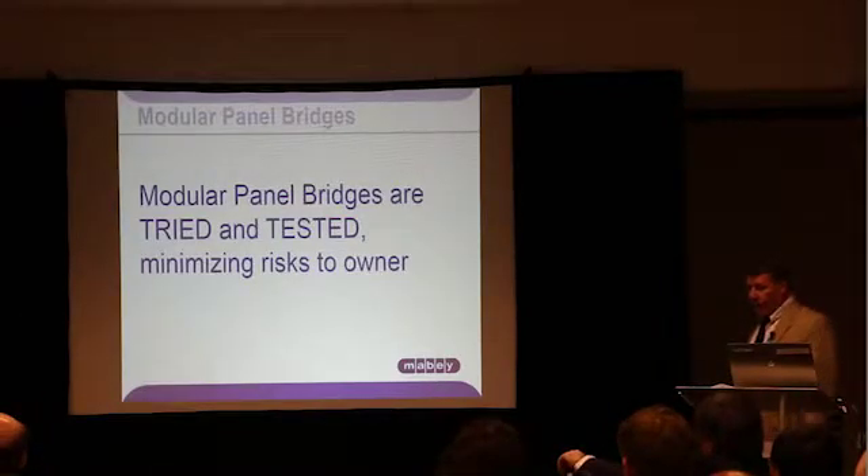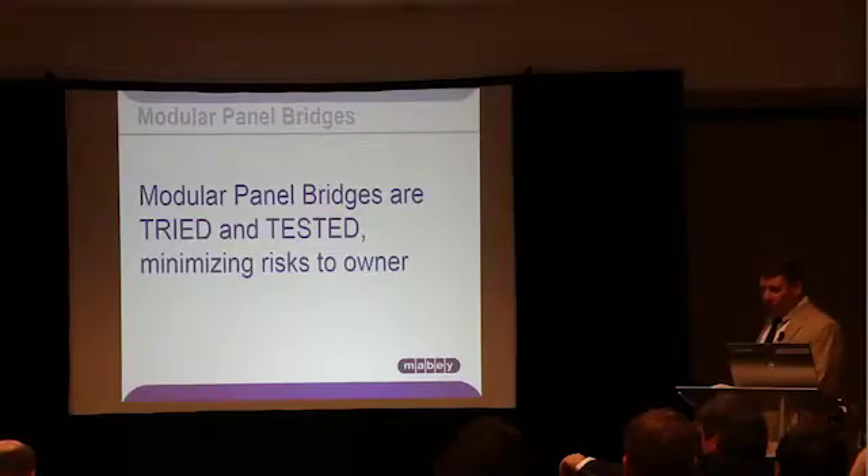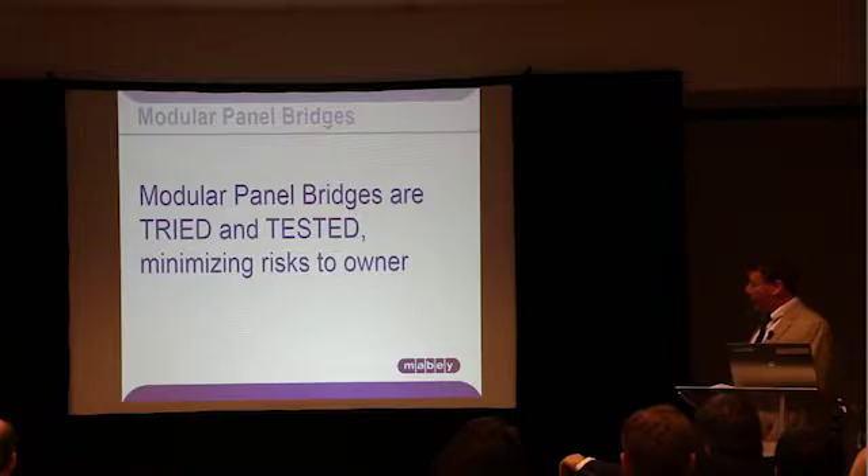From an engineering point of view, from an owner's point of view — from a sleeping-restfully-at-night point of view — modular panel bridges are tried and tested. Mabee has been manufacturing these types of bridges for over 50 years. I'd just like to point out that Mabee has supplied over a thousand bridges here in the USA, and we have a 100% safety record with that supply.